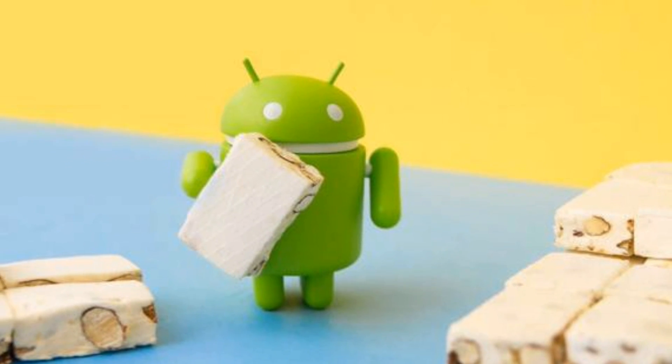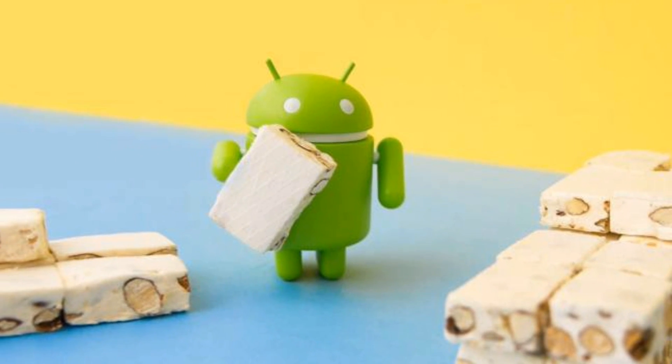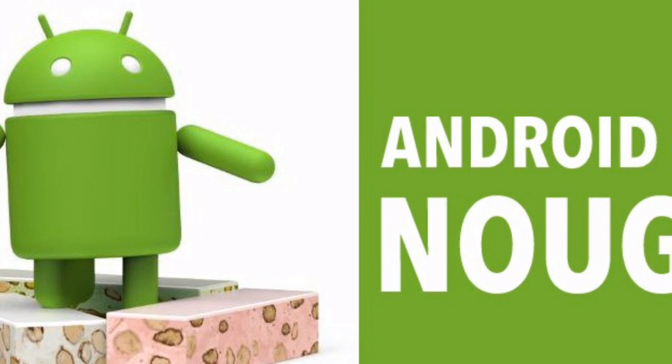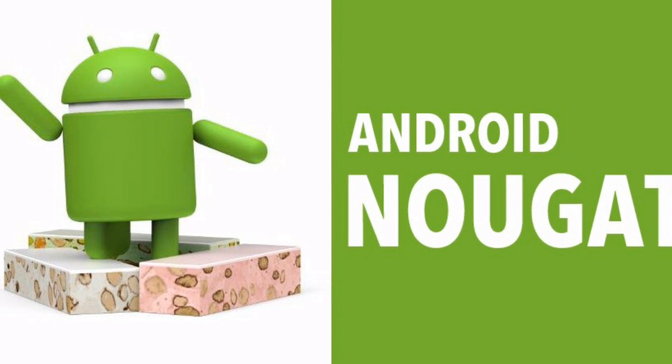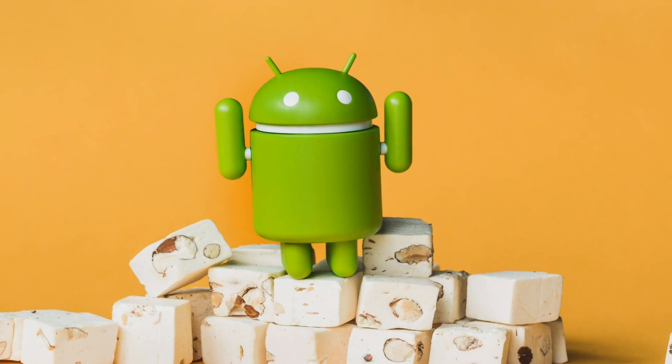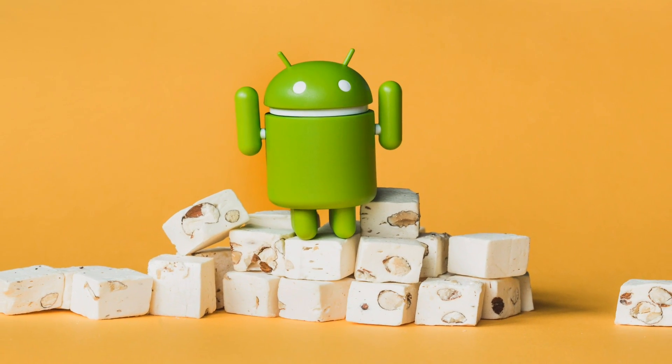Hey guys, probably the final version of Android Nougat, Nougat 7.1.0 is finally out and the good thing is it's a public beta, so if you have a compatible device then you can download it and enjoy it. I'll tell you more about it but before that, this is Prajul from Technology Gym and let's get started.